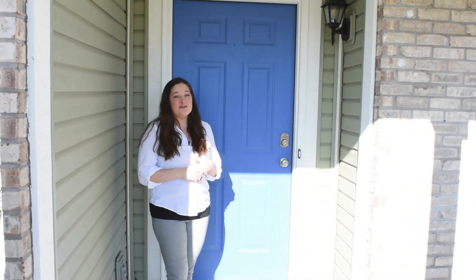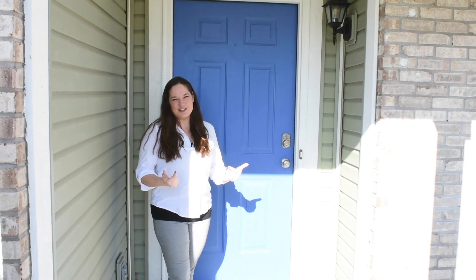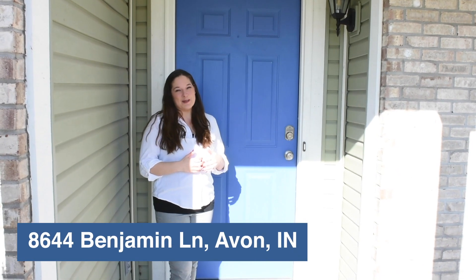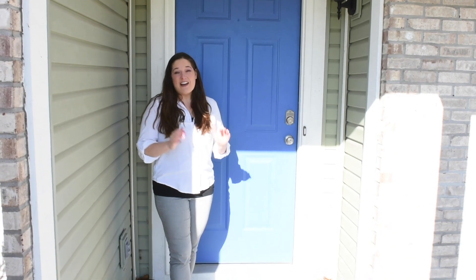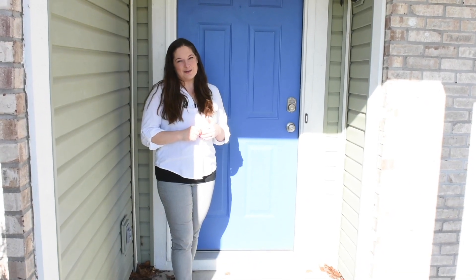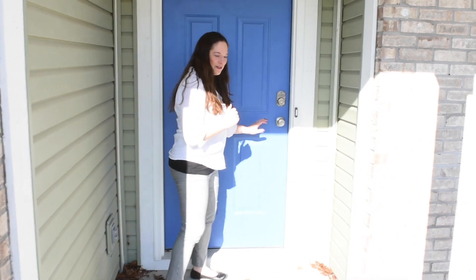Whether you have a large family or you've just been simply looking for the space to spread out, I've got the perfect home for you. This is 8644 Benjamin Lane in Avon. It has over 3,200 square feet, five bedrooms, three and a half bathrooms, and tons of living space. Come on in, I'll show you around.